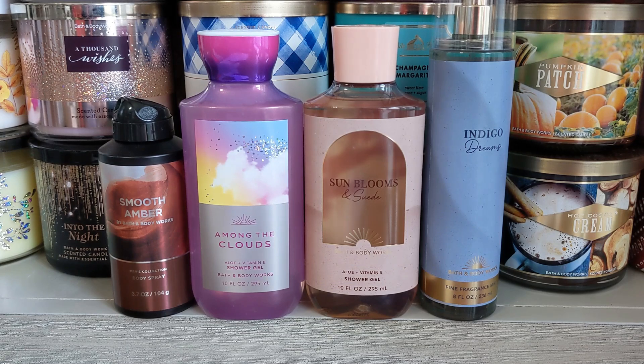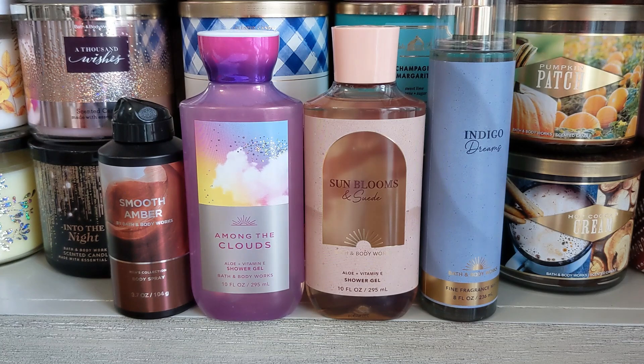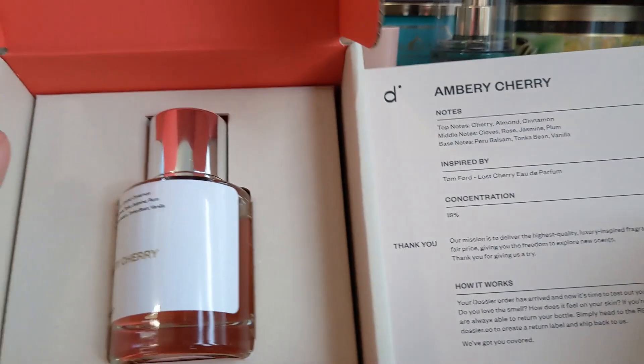If you get the legit versions — like if you're buying a Tom Ford fragrance — you're spending upwards of $300 to $400. So, speaking of Tom Ford, I was super excited to get this one. I have Ambry Cherry here.